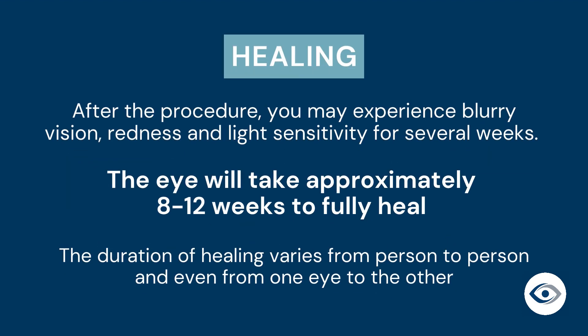After the procedure, you may experience blurry vision, redness, and light sensitivity for several weeks. The eye will take approximately eight to twelve weeks to fully heal. The duration of healing varies from person to person and even from one eye to the other.